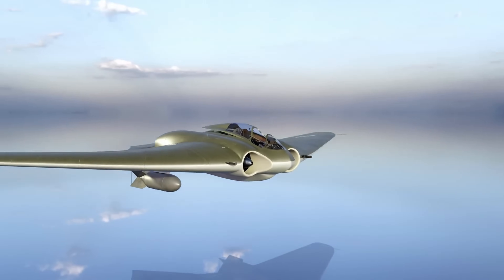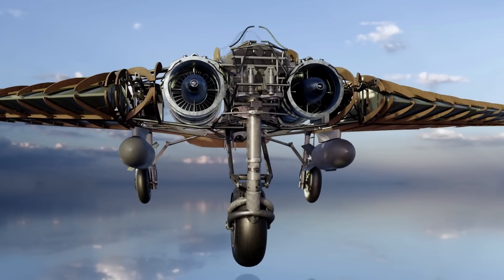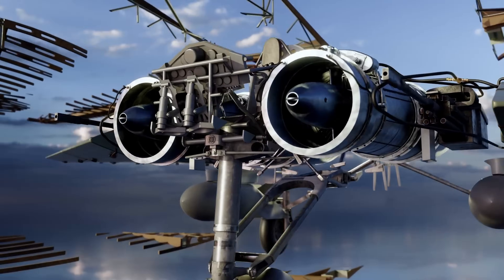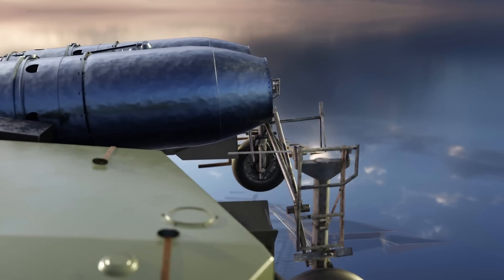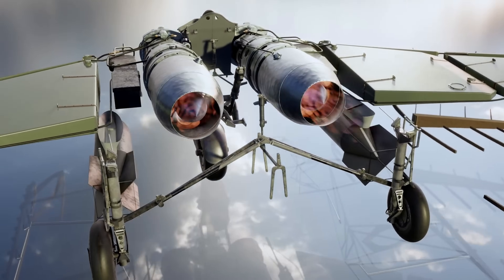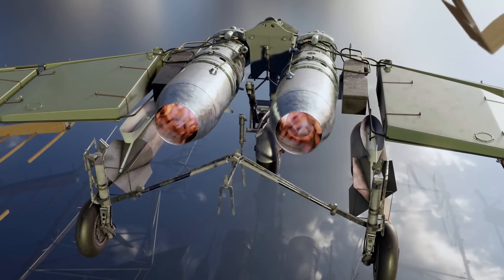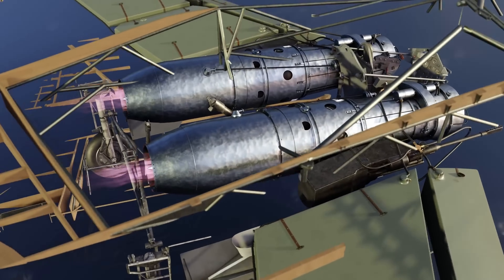Powered by two Junkers Jumo 004 turbojet engines, the Ho 229 was capable of reaching 600 miles per hour, making it faster than most Allied fighters of the era. Its revolutionary all-wing design eliminated the need for a tail, reducing drag and increasing speed. However, the war ended before it could enter full production.